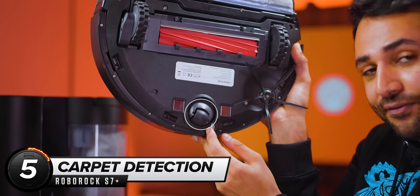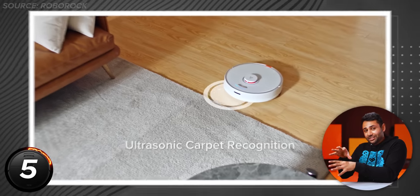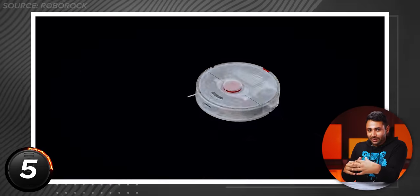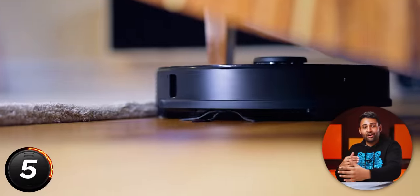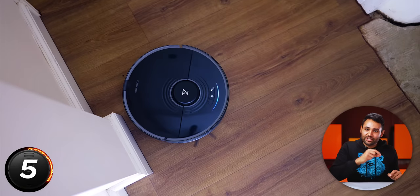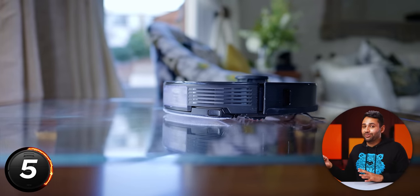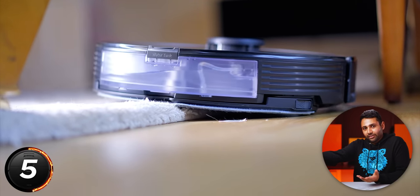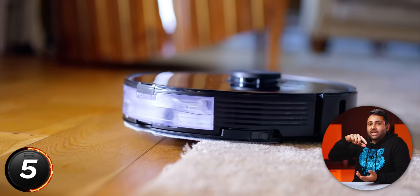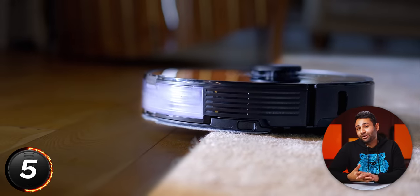Number 5 blew my mind. The S7 doesn't just go around scrubbing everything — it understands surfaces. It has a little ultrasound sensor that fires out sound waves and then listens to the echo when that sound bounces back to figure out what kind of surface is in front of it: whether it's raised, hard, soft, carpeted, or flat. And then it changes what it's doing based on that response. Like if I set it to go mop my floors, it will realize that the bit in the middle is a rug, and it will automatically lift up its mop, change modes, and just vacuum that part instead.